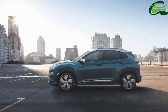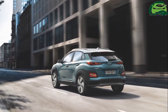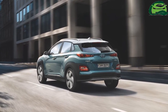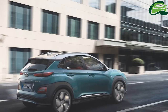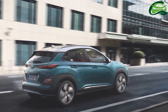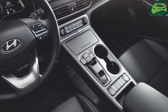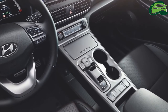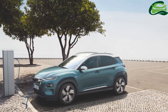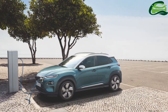It has a 39.2 kilowatt-hours lithium-ion polymer battery that offers a range of up to 300 kilometers. Hyundai claims a 0 to 100 km/h acceleration time of 9.3 seconds and a top speed of 167 km/h. Fully charging the 39.2 kWh battery using a standard AC charger takes 6 hours 10 minutes. Charging to 80% using a 100 kW DC fast charger takes just 54 minutes. The battery consumption rating of the basic model is 14.8 kilowatt-hours per 100 kilometers.